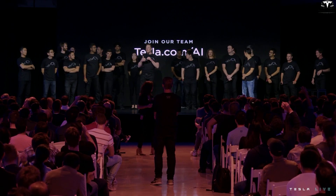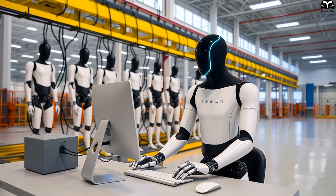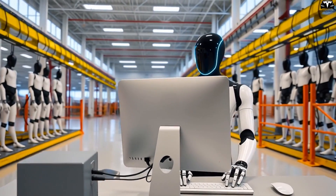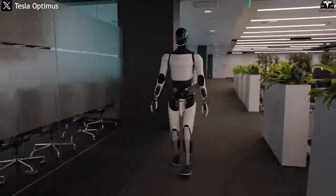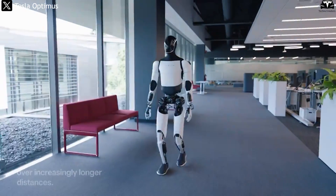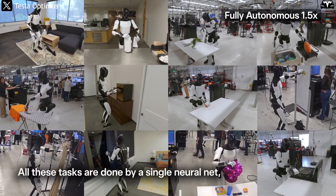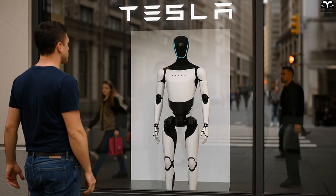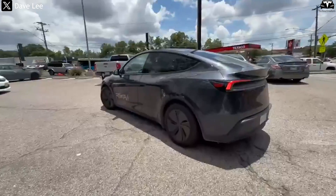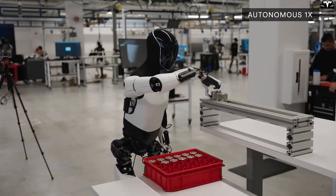With Elon Musk's long-term vision, it's entirely possible that future robot charging stations won't just recharge batteries — they could be designed as mini-maintenance hubs. When the robot docks, the system could automatically update software, run diagnostics on sensors, upload learning data to central AI servers, and even perform quick performance checks. This would transform each charging dock into a smart service hub, helping TeslaBots remain in optimal working condition without human intervention. Through wireless communication, robots in the same facility could share charging statuses, suggest available docks to each other, or prioritize queues based on urgency.